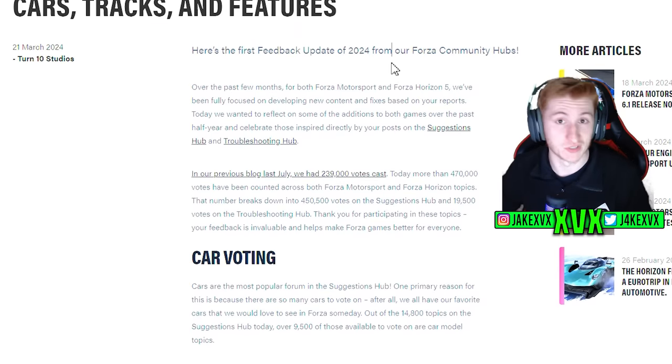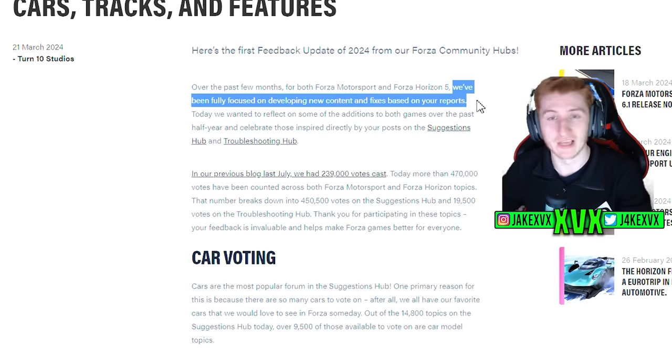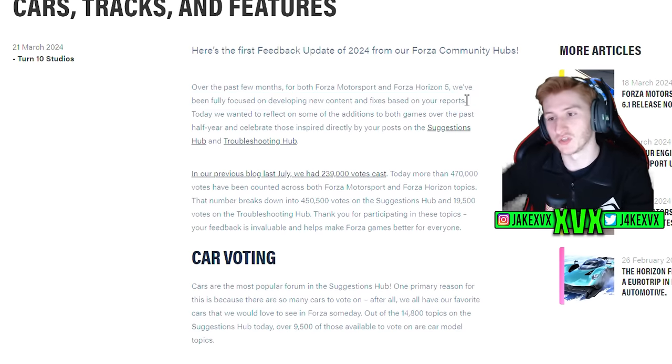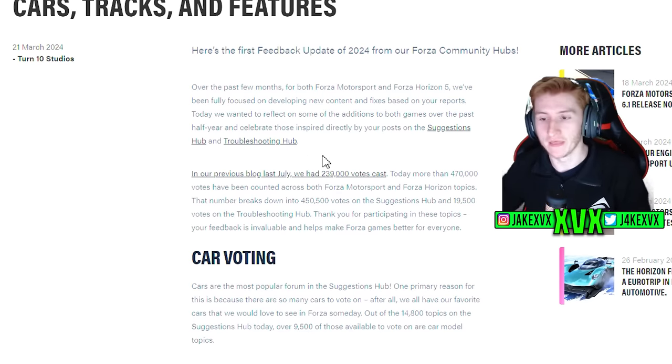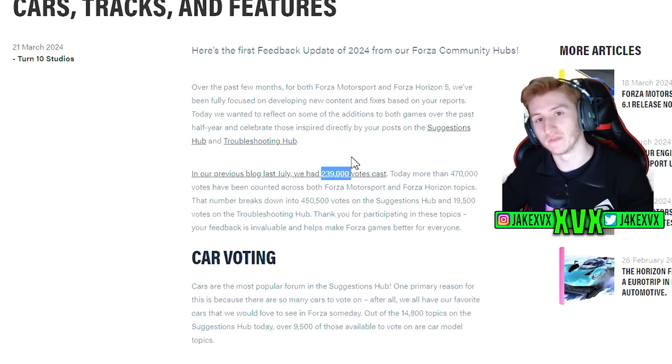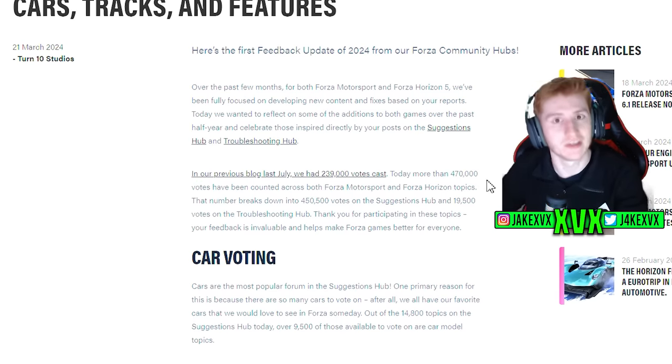This is their first feedback update to 2024 so far. They've been fully focused on developing new content and fixes based on reports — heavily focusing on adding the stuff and fixing the stuff that we tell them about, which is great to see. In the previous blog post update last July, almost a year ago, the total amount of votes on all of the hubs totaled 240,000. Well now it's almost double with 470,000, which just proves that they are focusing on adding the things that we ask for.